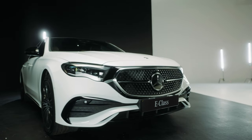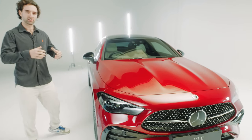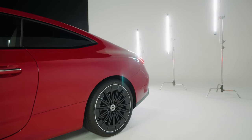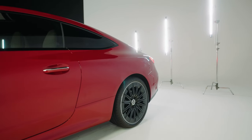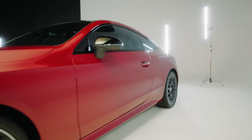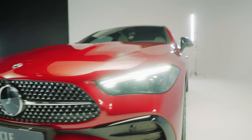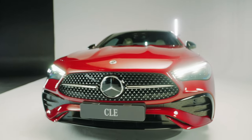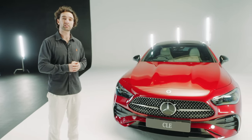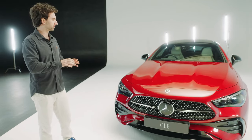These models are available from now but we'll only be testing them closer towards May when they're officially launched into the country. As someone under 30, I'm naturally more gravitated to this sleek looking two-door coupe. This is the CLE 300 4MATIC, which means it's got the four-wheel drive system. With 48-volt hybrid technology it produces 190 kilowatts and 400 newton metres.